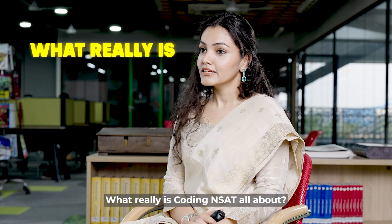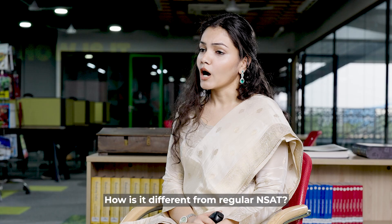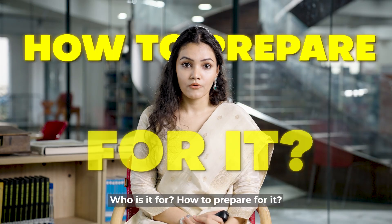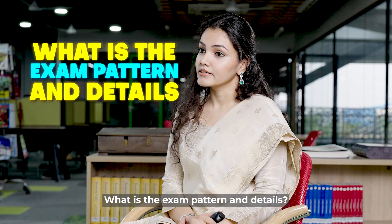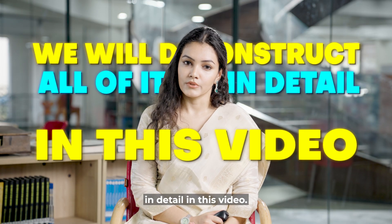What is Coding Insight? What is Coding Insight all about? Why did NST launch an exam like this? How is it different from regular Insight? What is it for? How to prepare for it? What is the exam pattern and details? We will consider all of it in detail in this video.